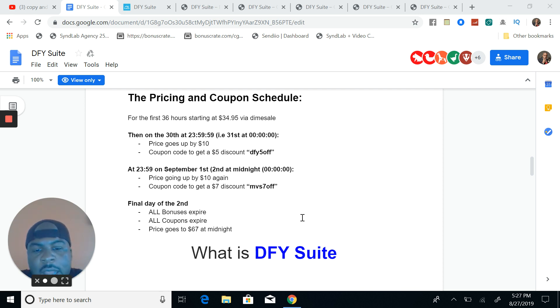Done For You Suite — what is it and how much does it cost? Let's jump right into the price and the coupon schedule. For the first 36 hours, it's going to start at $34.95, so it's going to be on a dime sale. You're going to want to pick it up. On the 30th, price goes up $10 and you get a coupon code — DFY — for $5 off.